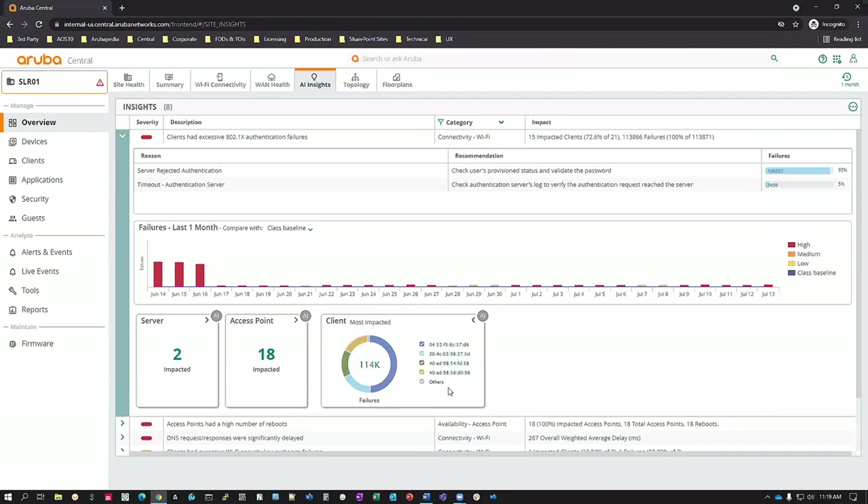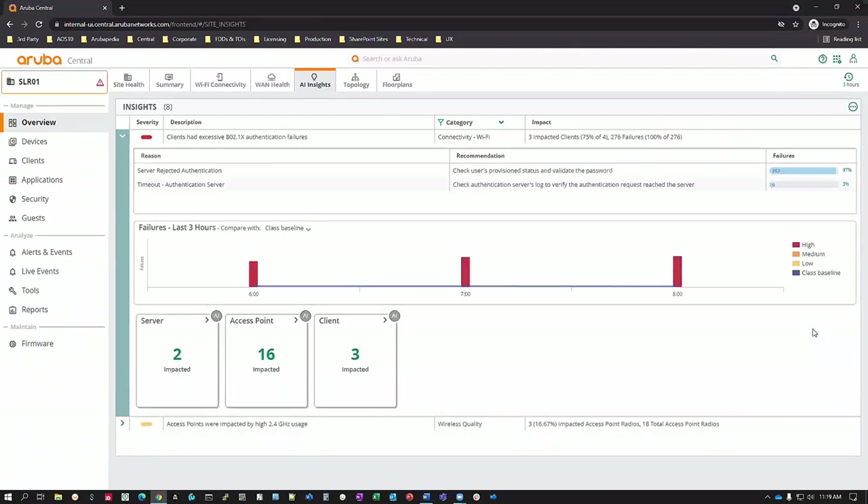What I really like is that the system isn't just telling you what it's seeing — it's also telling you why it thinks it's seeing it and provides associated information. I can quickly see which RADIUS servers are involved, which access points impacted users were attaching to, and which users are impacted. I can click on MAC addresses or AP names to get further detailed views. The number of failures and timeframe is also presented, and I can expand or contract the window of time for looking at information.